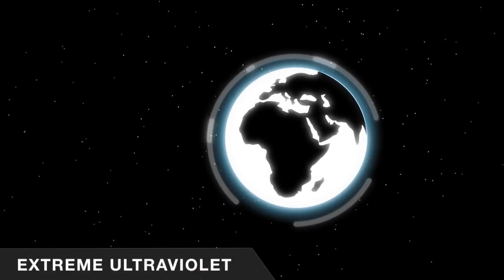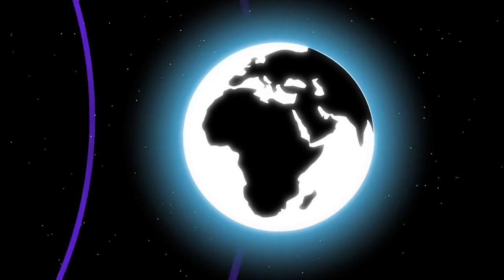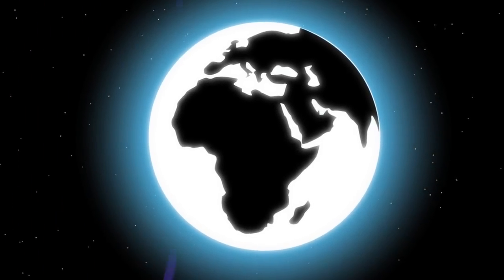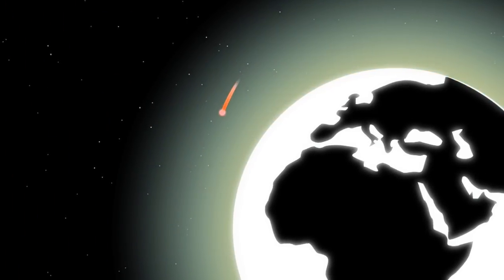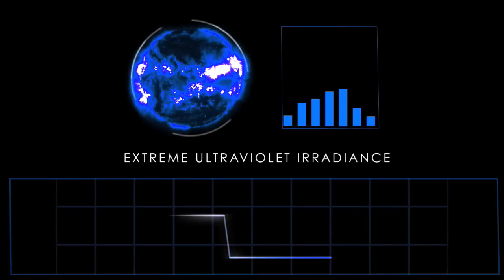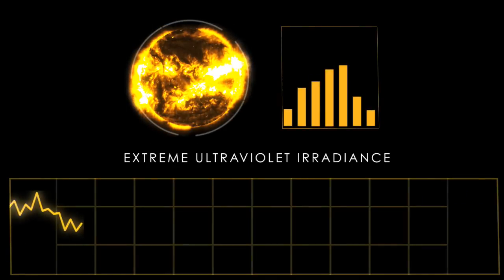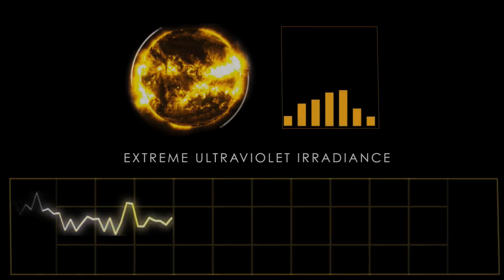SDO will also study the amount of energy the Sun puts off in extreme ultraviolet wavelengths. These are very short wavelengths that get absorbed very high up in our atmosphere, causing the atmosphere to heat, expand, and bring satellites out of orbit. Previous missions have looked at the extreme ultraviolet radiance every 90 minutes. We're going to look at it every 10 seconds, and we're going to see a lot of new stuff and learn a lot.